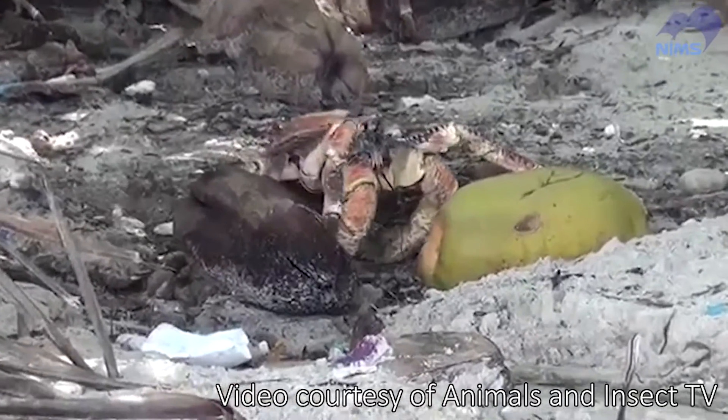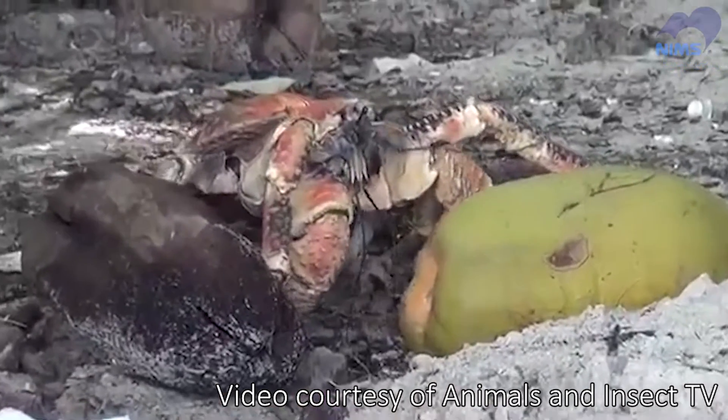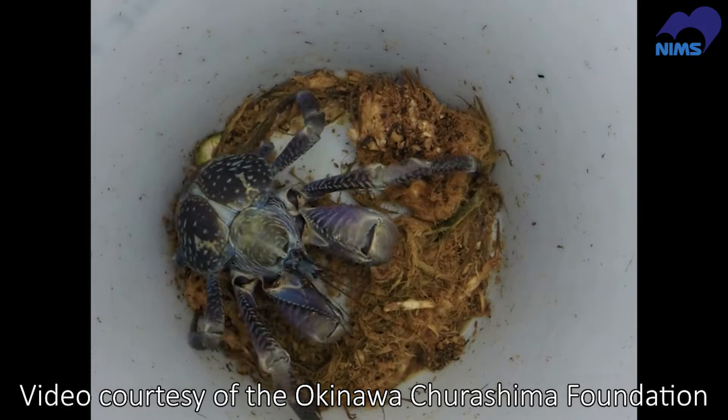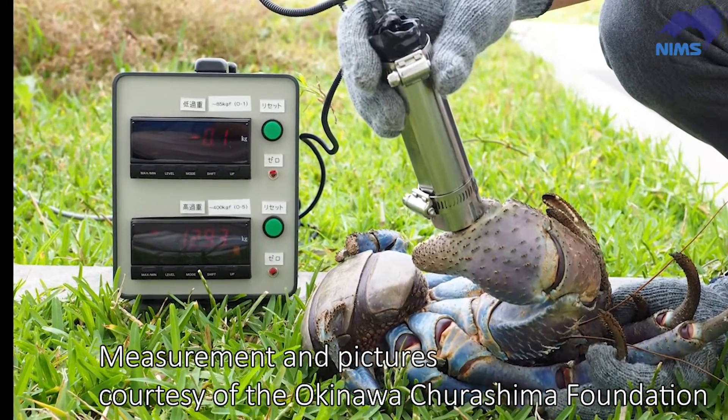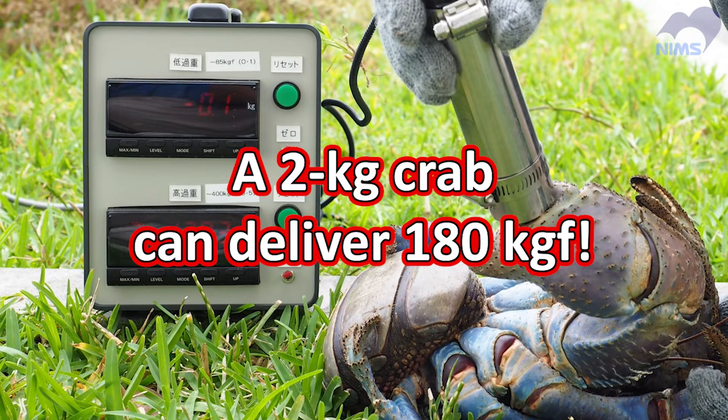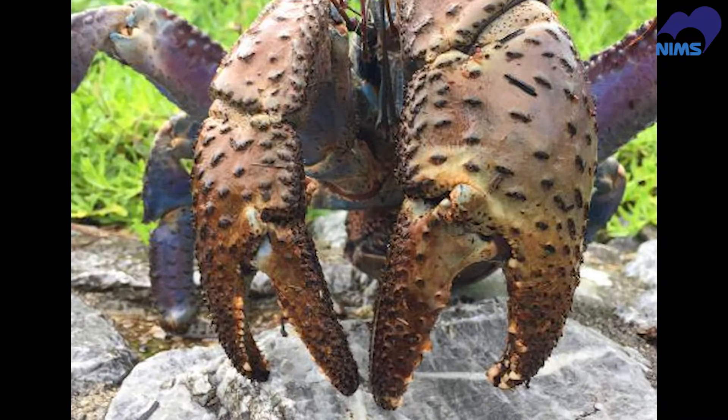This is a coconut crab. You may not have seen one — it's so strong that it can break coconut shells. The pinching force of the claws in a 2kg coconut crab is about 180kg force. What questions do you have after seeing this mighty performance? Perhaps you want to know what makes this marvelous power possible.